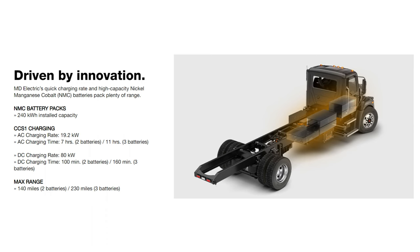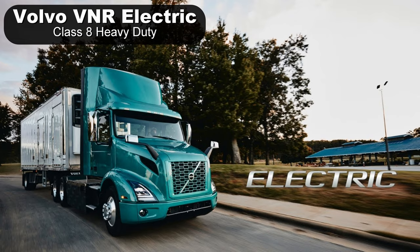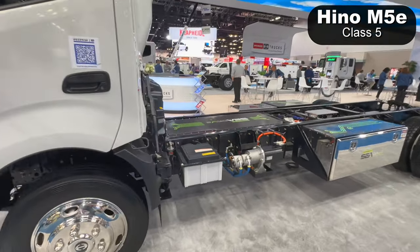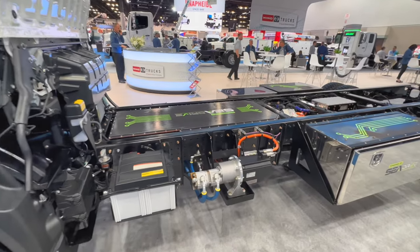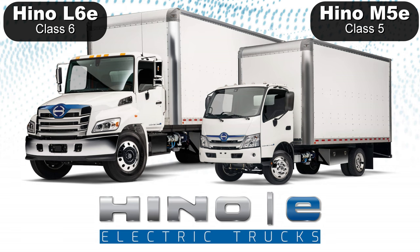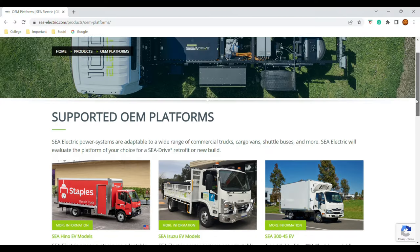Mack is part of Volvo Truck Group, which also has their own electric trucks in the heavy duty class — I'll talk about them in the next video. Hino Trucks — guess who they use? C Electric. C Electric is also working on their own class 6 step van, the SV6. Hino also offers the L6E.